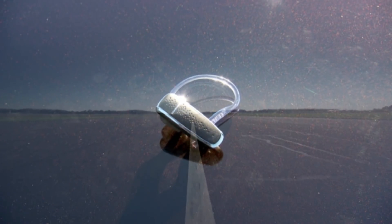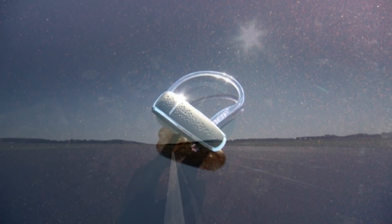So the winner of today's test is the Plantronics M50 — a triumph for the cheaper device. The Plantronics M50 is 20 quid well spent.